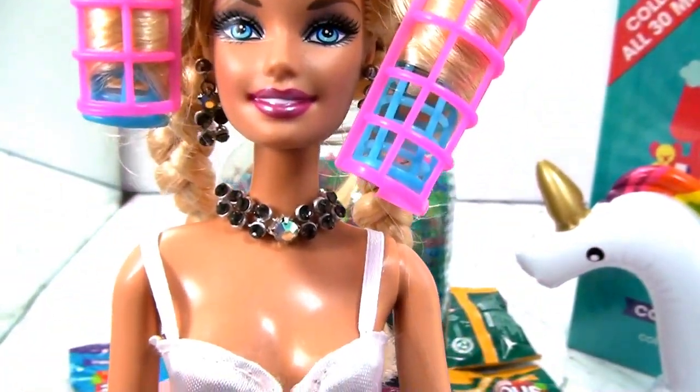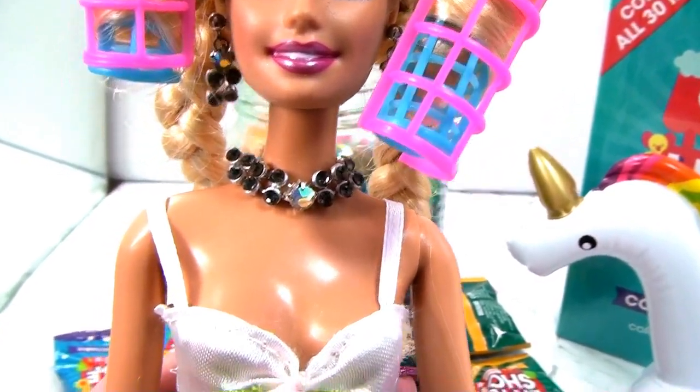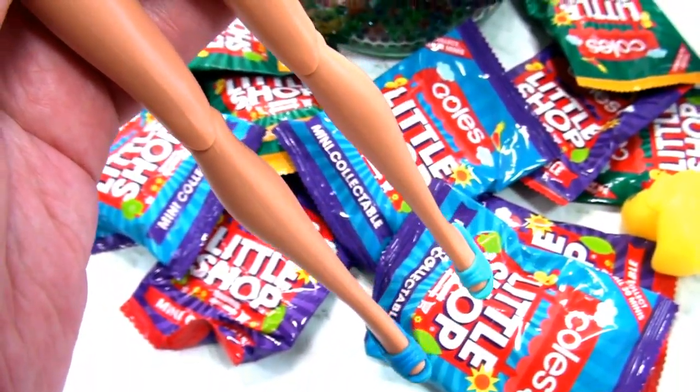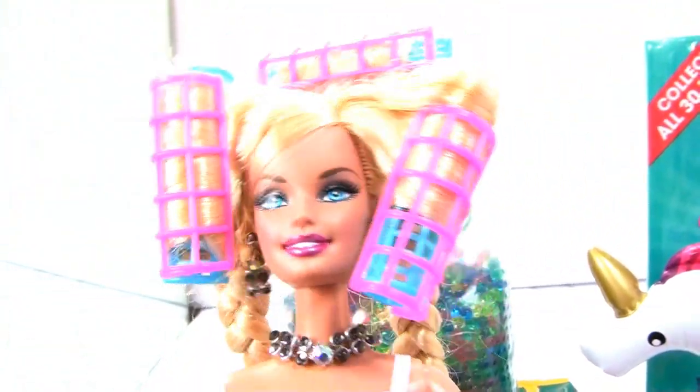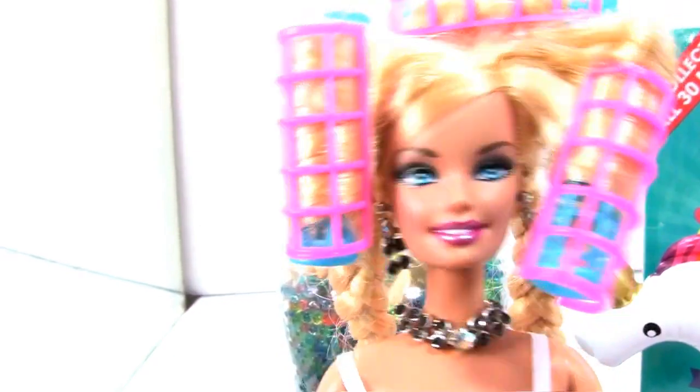And what are your slippers like today? Blue slippers. To match the surprise bags. Exactly.